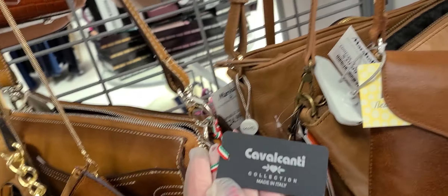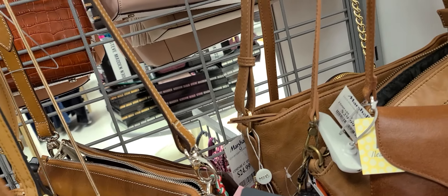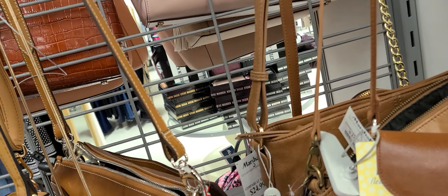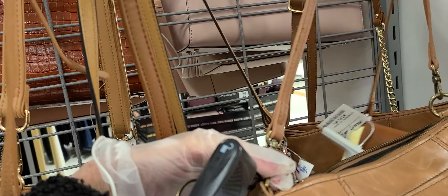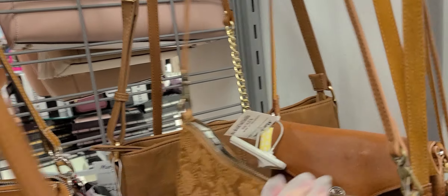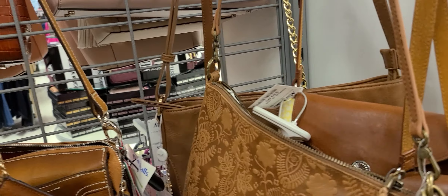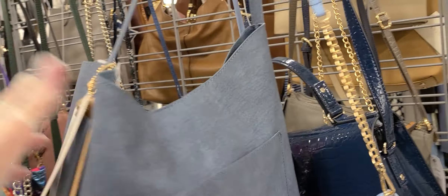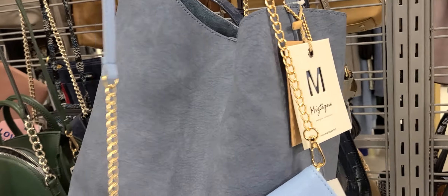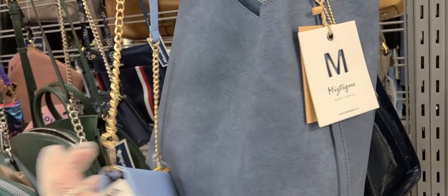And there's the name — Caval Conti. What's this? Thirty-nine for a sack. It's a sack, right? Mystique. Cute little bag here for sixteen.